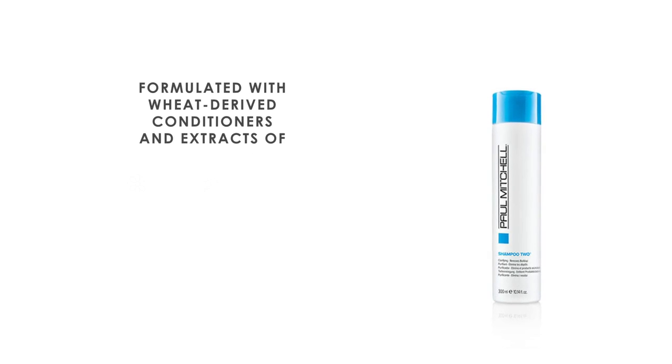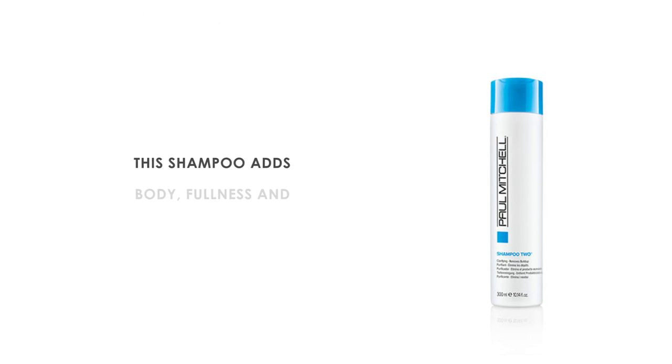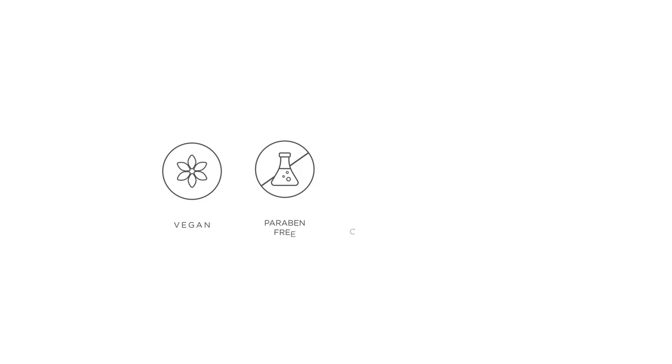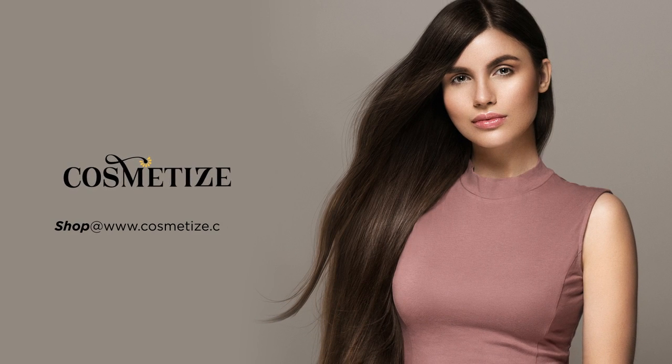Formulated with wheat-derived conditioners and extracts of chamomile, henna, rosemary, aloe vera, and hober, this shampoo adds body, fullness, and shine to the hair. This is a vegan, paraben-free, color-safe, and cruelty-free product. Give your hair all the love and style with Paul Mitchell products on Cosmetize UK.